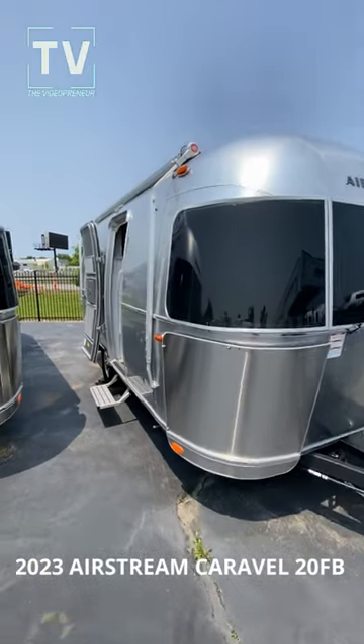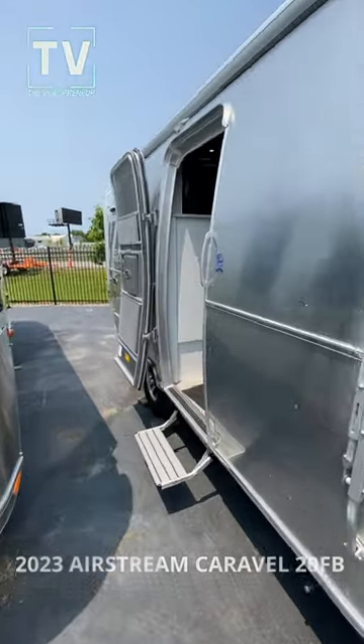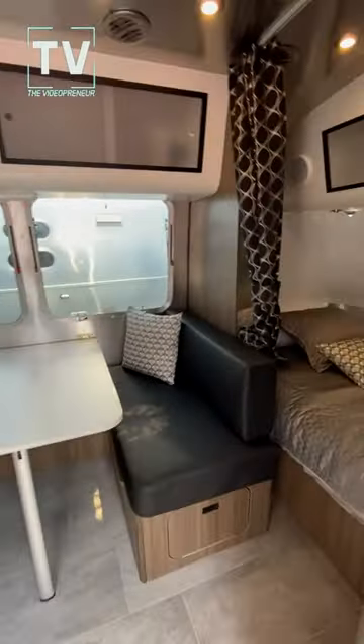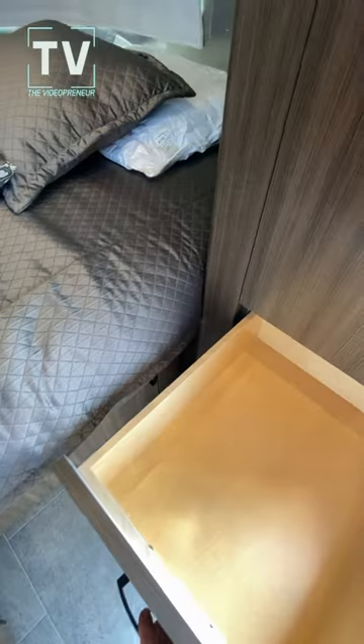Hey, it's Tom Gallagher, the Videopreneur. 2023 Airstream Caravel 20 FB — FB is for the front bedroom. There's plenty of cabinet space, an amazing amount of cabinet space and drawer space.